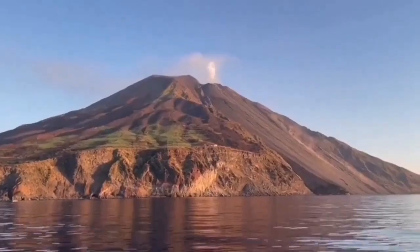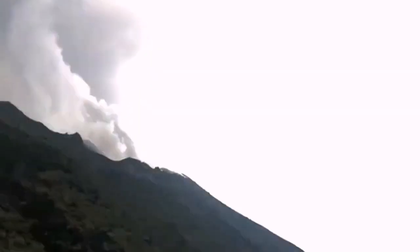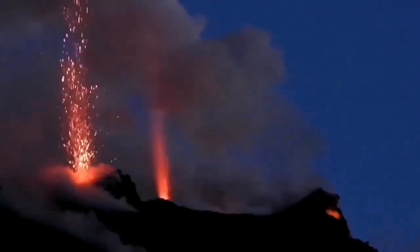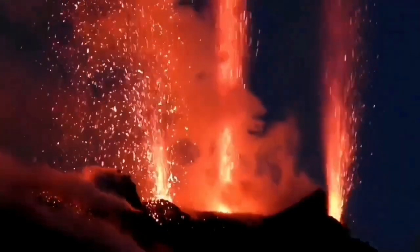Of course you can watch volcanoes everywhere. In Iceland you have to watch from 20 kilometers away. In Indonesia you may get killed by it. But here you can have your pizza and watch the volcano — that only happens in Italy. You have an eruption during the day with a dark ash cloud, and in the night, like fireworks.